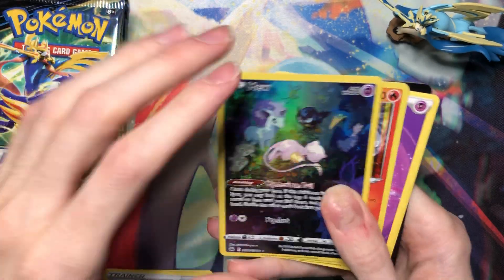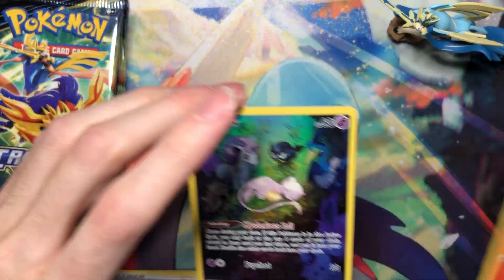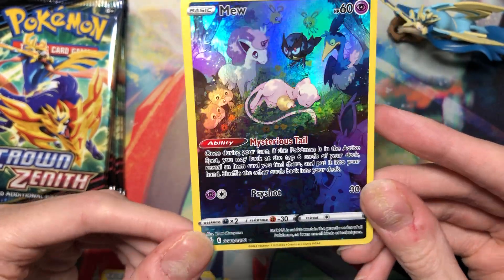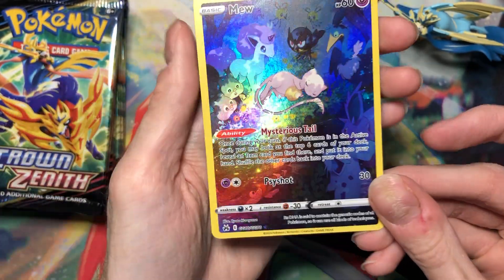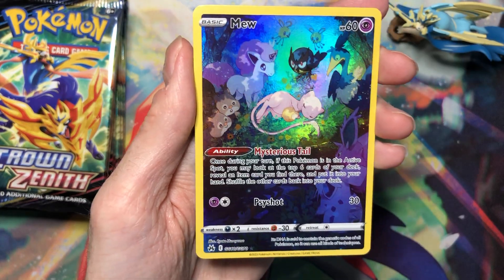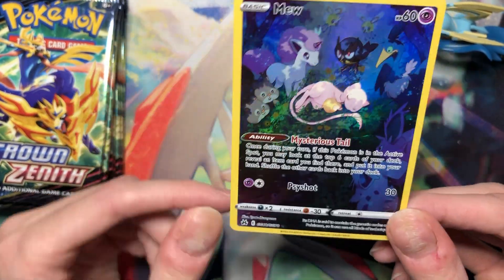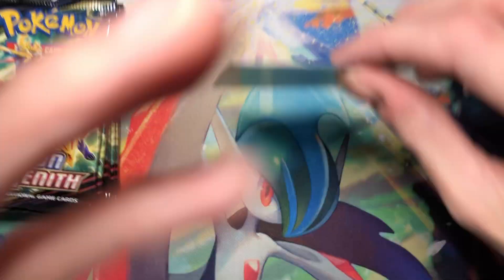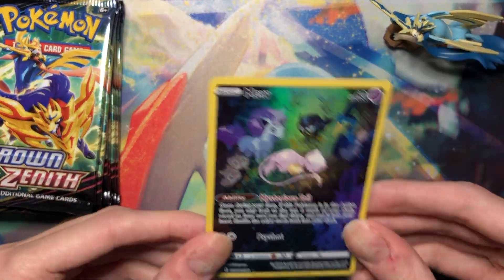Oh yes! And the Entei — I needed that too. Let's go! That's my favorite of all the non-VMax Star GG cards. Now we're talking. I know this isn't too expensive anymore, but I still needed it for my Mew collection. I got too excited there — oh, that's so nice.